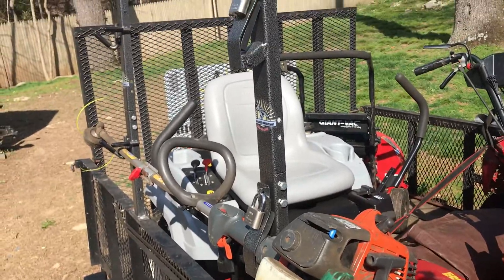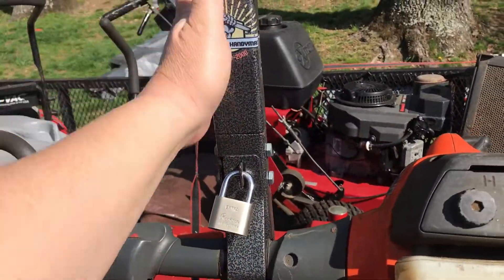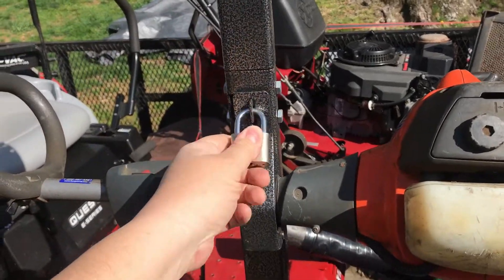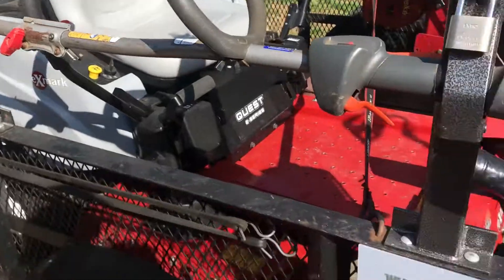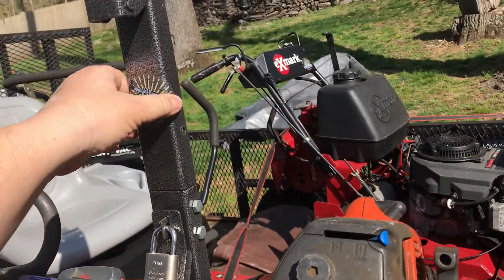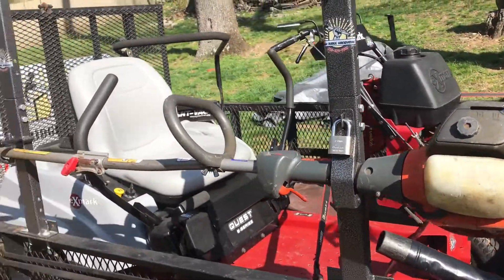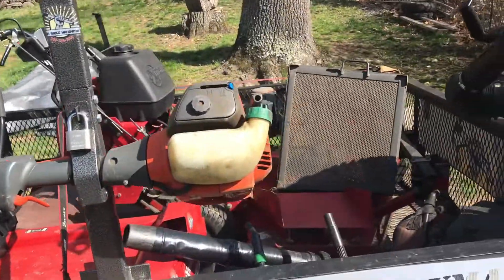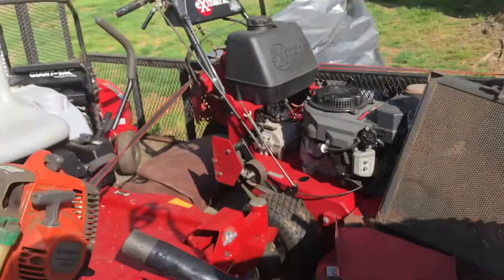We're going to take this off the rack and put the new ones on here. If you're interested in this particular rack, I bought it on Amazon - it comes with locks, it's not a bad rack, bolted down, pretty secure. It's lasted me half of last season without a problem, and I'll put a link in the description below on a few things in this video if you're interested.